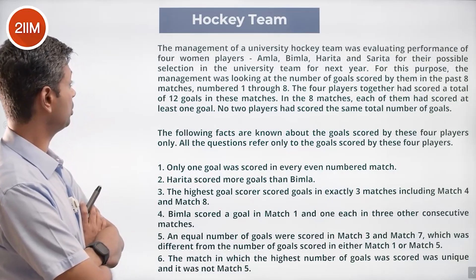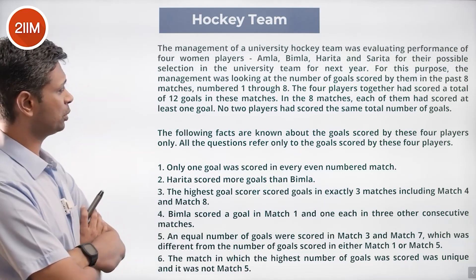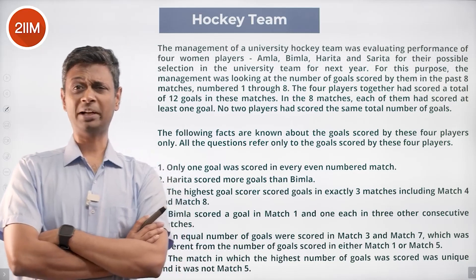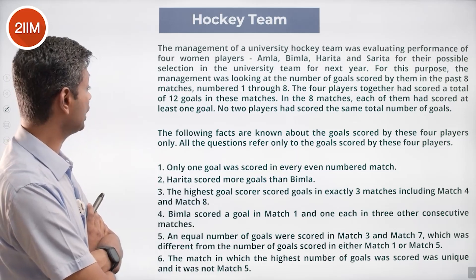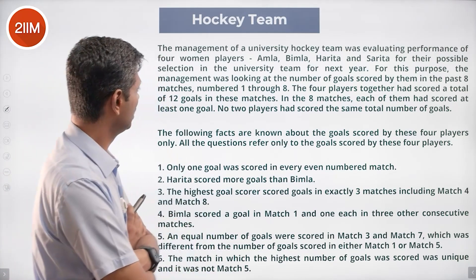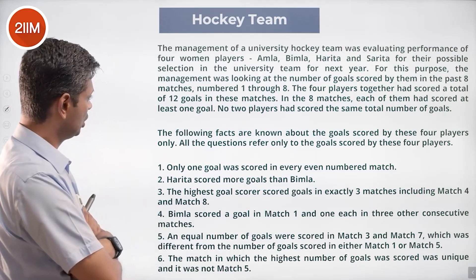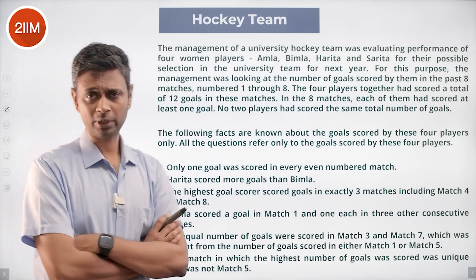The management of a university hockey team was evaluating the performance of four women players — Amla, Bhimla, Harita, and Sarita — for possible selection to the university team for next year. The management is looking at the number of goals scored by them in the past eight matches, numbered one through eight. The following facts are known about the goals scored by these four players; all questions refer only to the goals scored by these four players.